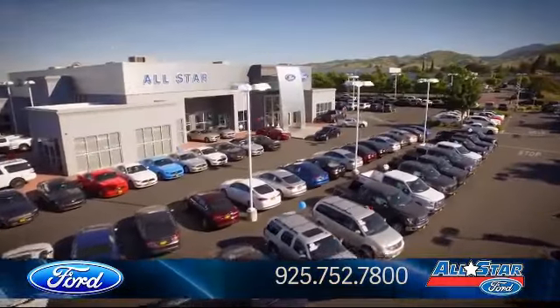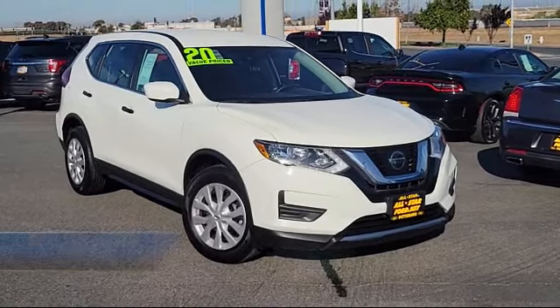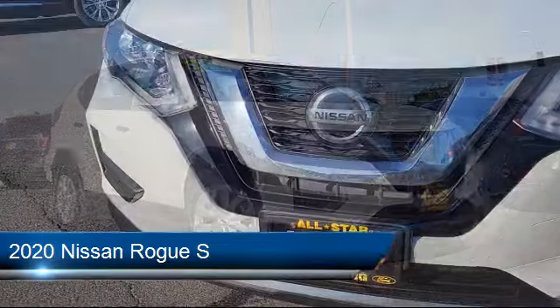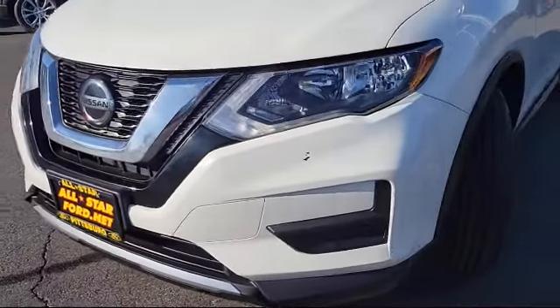Welcome to All-Star Ford, and here's a look at another one of our premium vehicles from our huge selection of cars, trucks, and SUVs. This vehicle comes equipped with smart device integration, lane departure warning, and cross traffic alert.